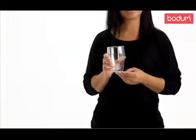Hi, my name is Josiah and today I'm going to be introducing you to Bodum Povina Double Wall Glass. The Povina Glass is made of borosilicate which keeps hot drinks hot and cold drinks cold. They eliminate condensation, therefore no coasters needed. Best of all, no rings on your table.